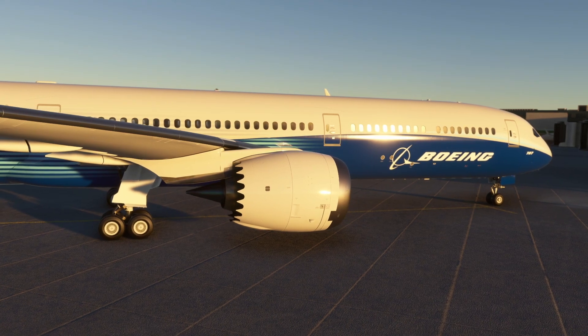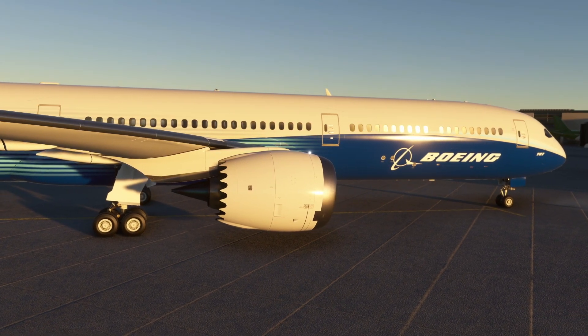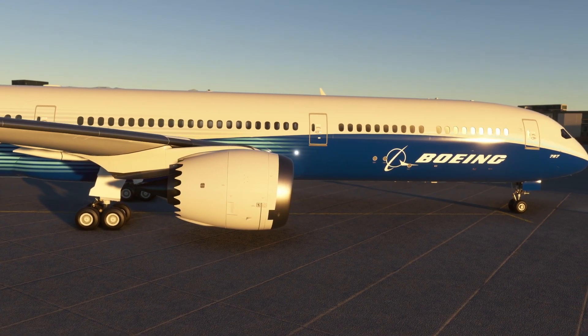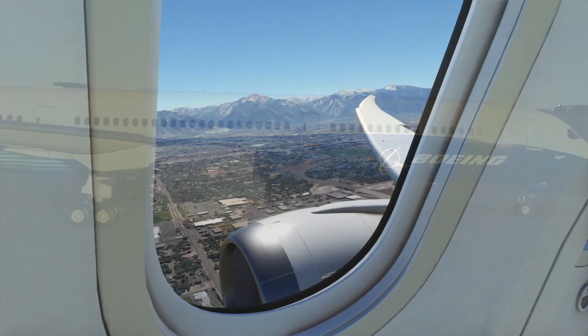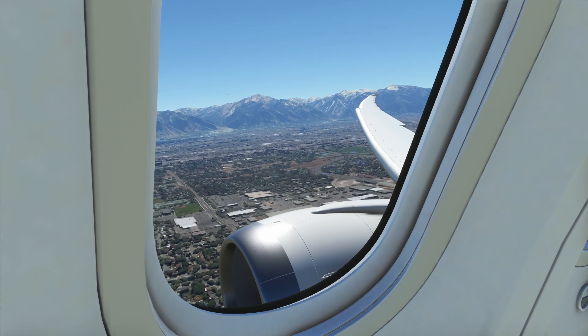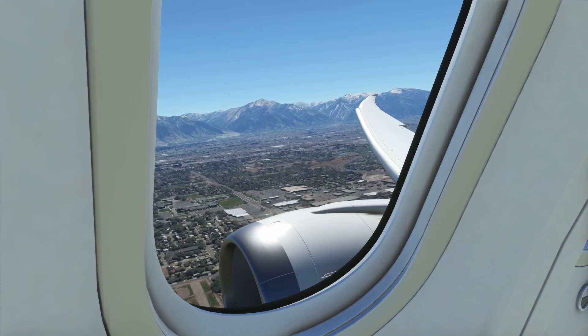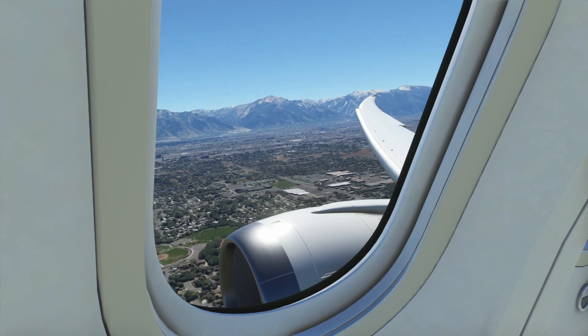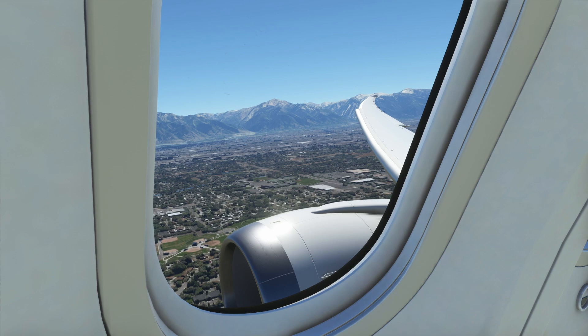Starting with the Dreamliner, we are getting new LNAV and VNAV systems, and they made a point of saying how the VNAV is going to be performance-based VNAV. So it will give you econ speeds — i.e., the optimal speeds for the lowest operating costs — while also allowing you to set your own cost indexes if you're happy to burn a little bit of extra fuel in the interest of time.